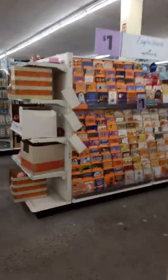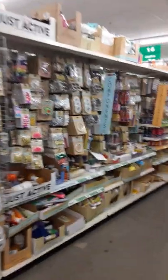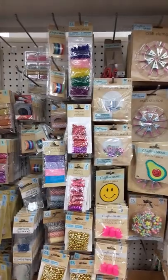They've still got some fall stuff, some signs. Get your cards and everything. Whole section of arts and crafts stuff.